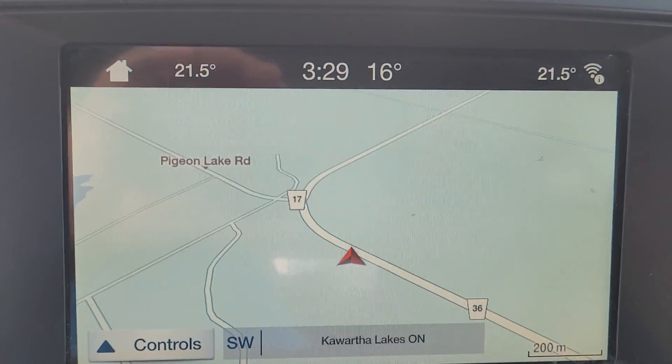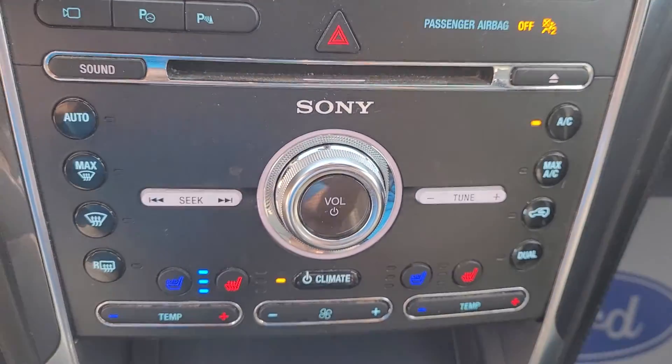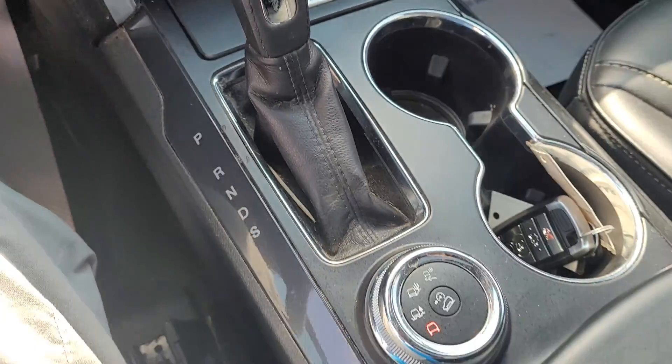Navigation. Big backup camera. Beautiful car.